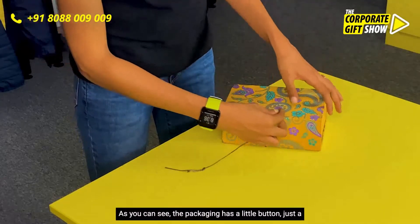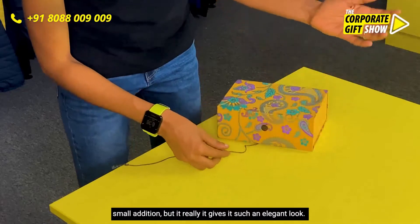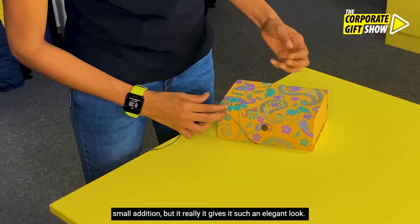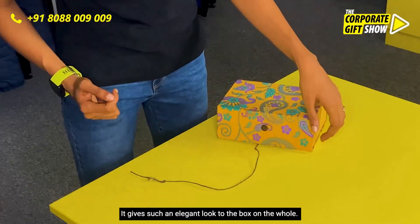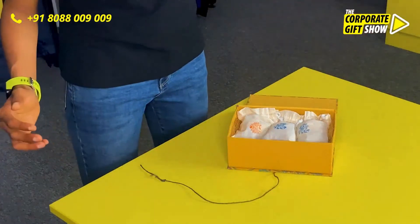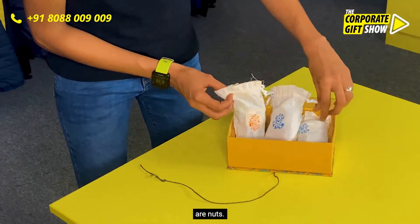As you can see, the packaging has a little button — just a small addition, but it really gives it such an elegant look to the box on the whole. And once we open it, look at that — so premium looking. We have three cotton bags in which there are nuts.